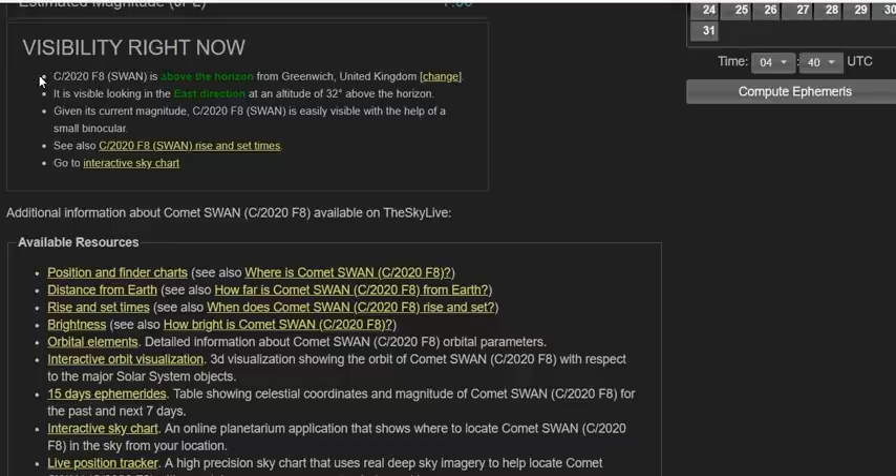C/2020 F8 SWAN is above the horizon from Greenwich, UK — it's visible looking in the east direction, 32 degrees above the horizon. Given the magnitude, C/2020 F8 SWAN is easily visible with the help of small binoculars. It rises at about 2:38 a.m. — that may be Greenwich Mean Time.